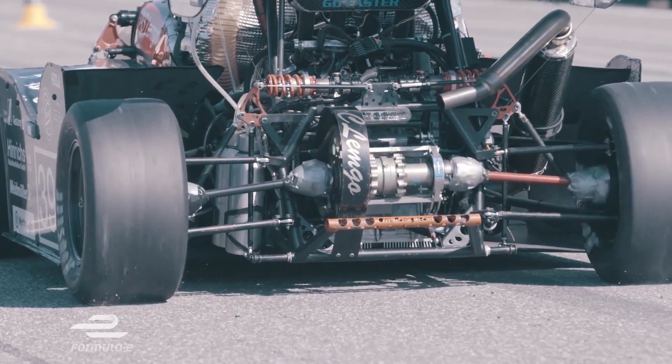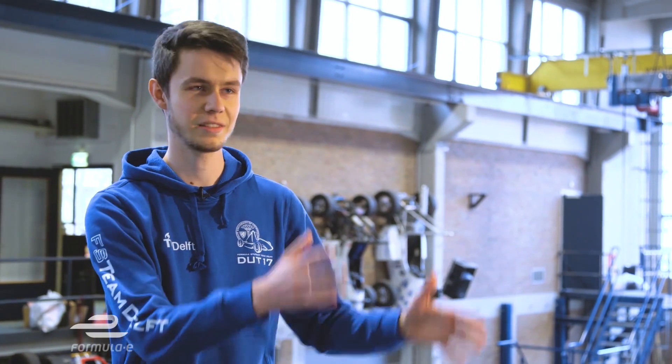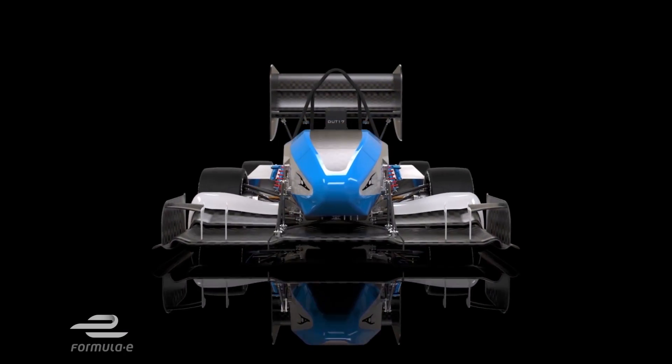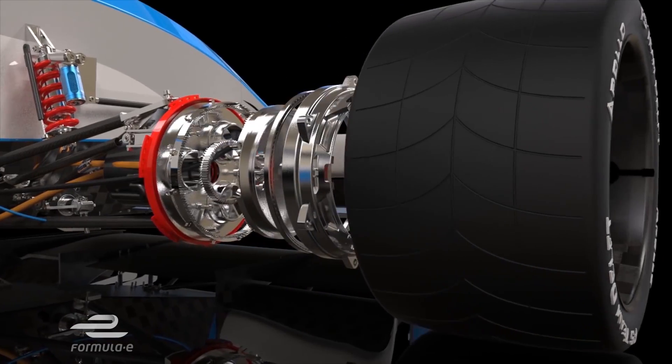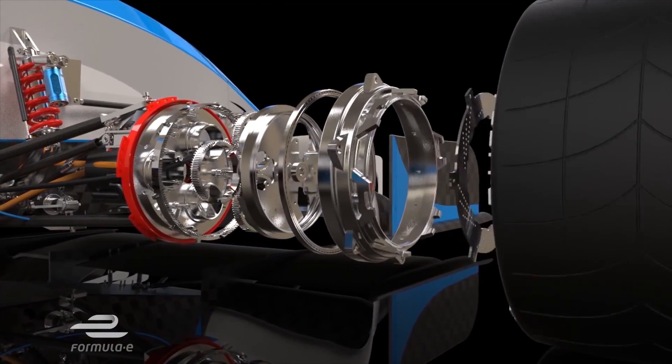If you look at a traditional combustion car, you know the engine is going to be at the front, or somewhere in the middle, or somewhere in the back. But what we can do with electricity is place the motors basically anywhere, so for our cars we decided to put those in the wheels, for example.